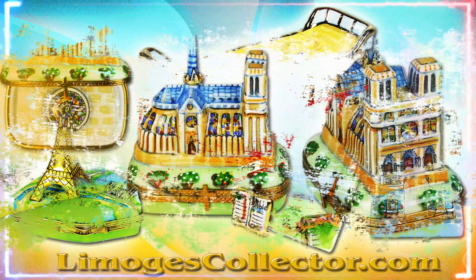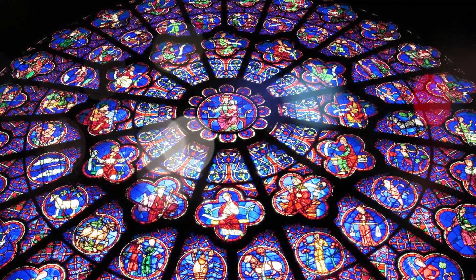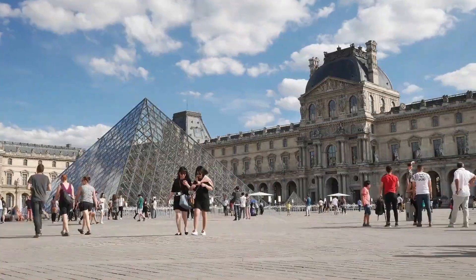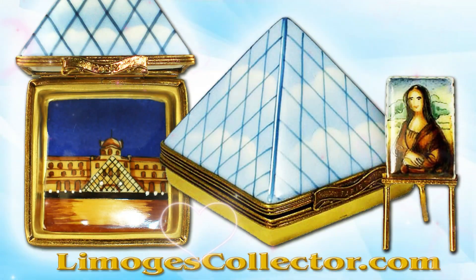Let's start with Notre Dame Cathedral, where you can see its famous rose window, and on to the Louvre Museum to see the amazing Mona Lisa painting by Leonardo da Vinci.